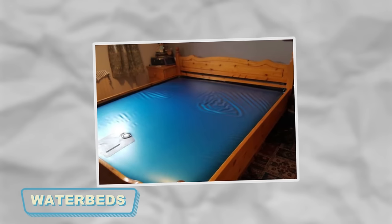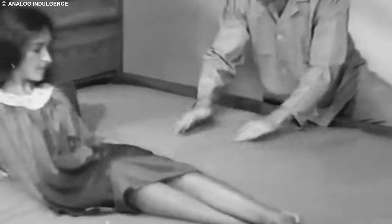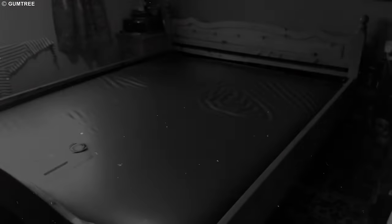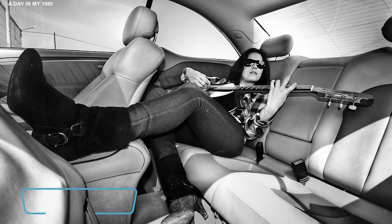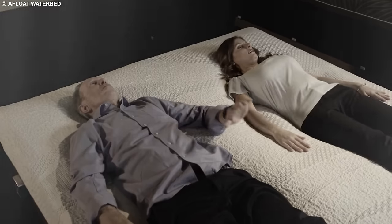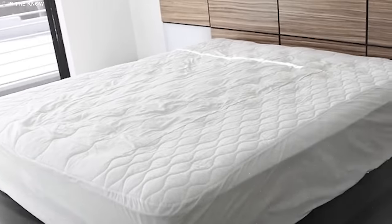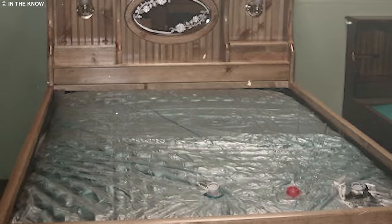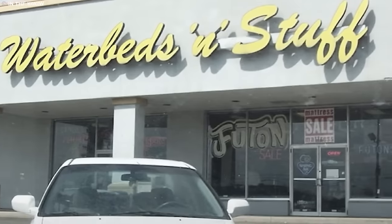Back in the 70s and 80s, waterbeds were all the rage. A water-filled bed, swaying gently like an incredible wave — people thought they were the hippest, most innovative way to catch some sleep. Nowadays, they're like the old-school rock stars who've taken a back seat. Waterbeds aren't stealing the spotlight anymore. The world has moved on, and now we have fancy memory foam and high-tech mattresses. So if you ever slept on a waterbed, you were part of a wild sleep revolution.